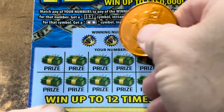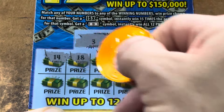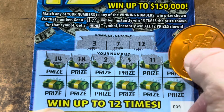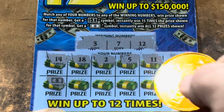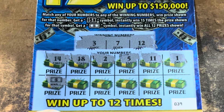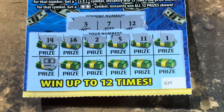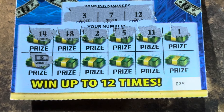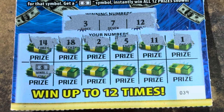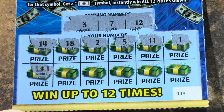Ticket 39. Is this where the symbol's hiding? 3, 7, and 12. 14, 18, 2 - we need that 3. 5, 11 - one off. 1. Come on, bottom. There it is! Yes! We found the win all! Holy cow, y'all! There it is. Look how beautiful. We win it all, y'all. There's no need to scratch anything else - not when you win it all.